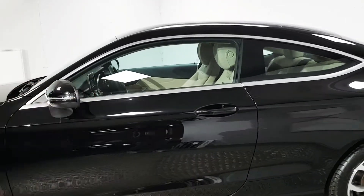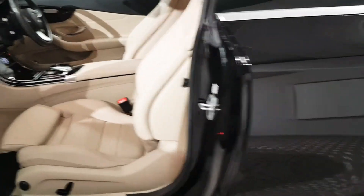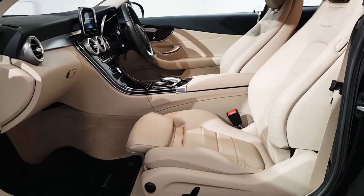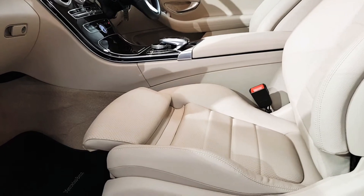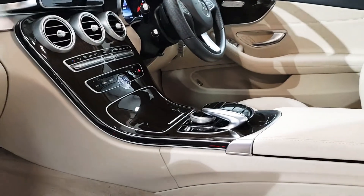Lovely bit of chrome around the circumference of the windows there — a really nice contrast with the leather. As mentioned, you have your full leather, heated seats, semi-electric seats, four-way electric lumbar support, and wood trim was specified.